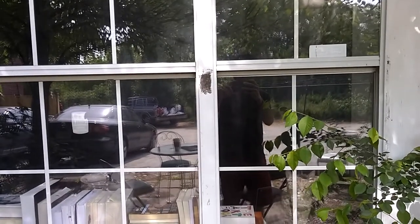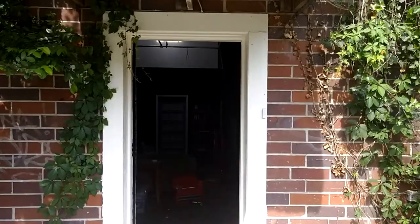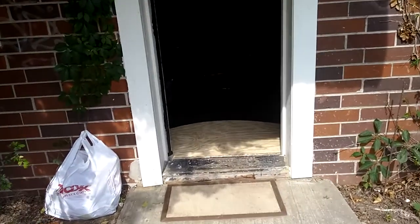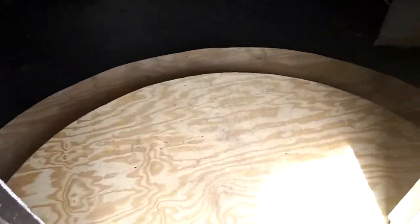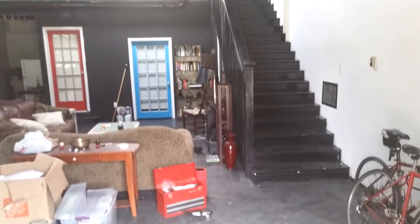I knocked over my coffee. Let me go figure this out and unlock the door. All right, so I've got the door open here just to check it out. These are the new steps they built yesterday — the old ones were rotting out. They've got a really nice circular-type step design here, and now they're really solid.